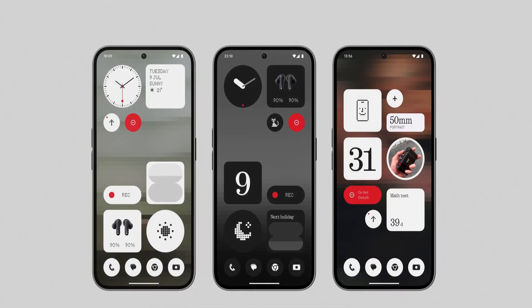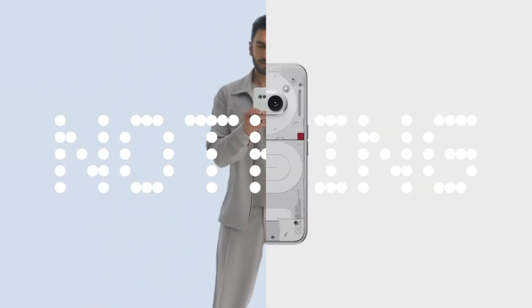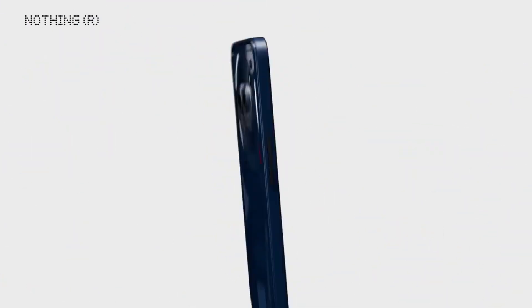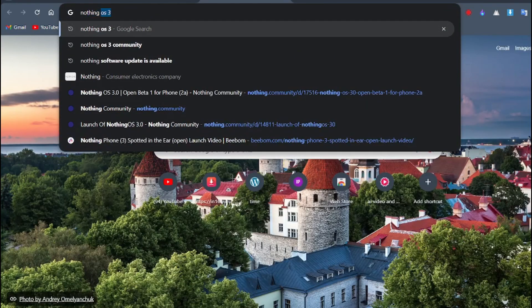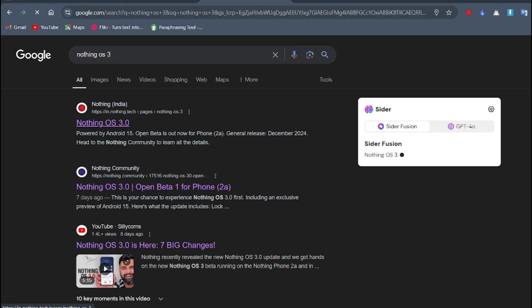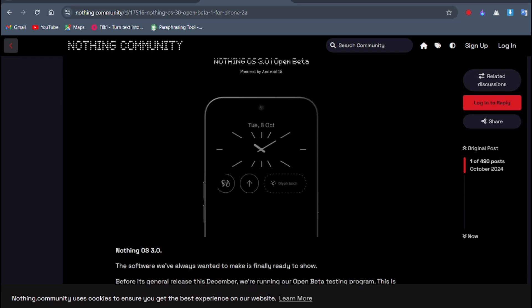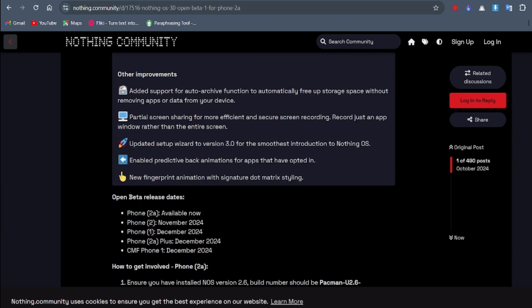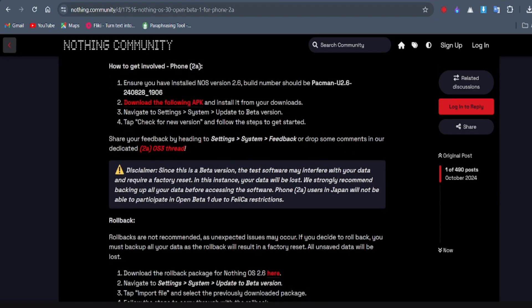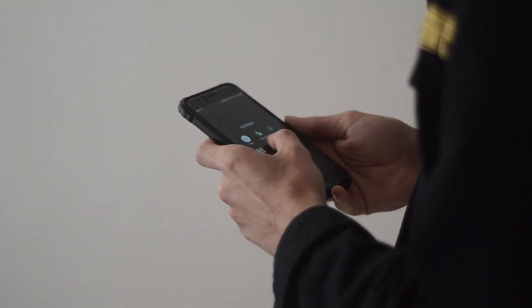By the way, which phone are you using? Feel free to share in the comments. Now, if you own Nothing Phone 2A and your phone still won't update, you can visit the Nothing support website for more information. The support website provides detailed guides and troubleshooting steps for various issues, including update problems. You can also visit the Nothing support forums or use the Nothing support chat to get help from other users or the Nothing support team. I'll put the link in the description.